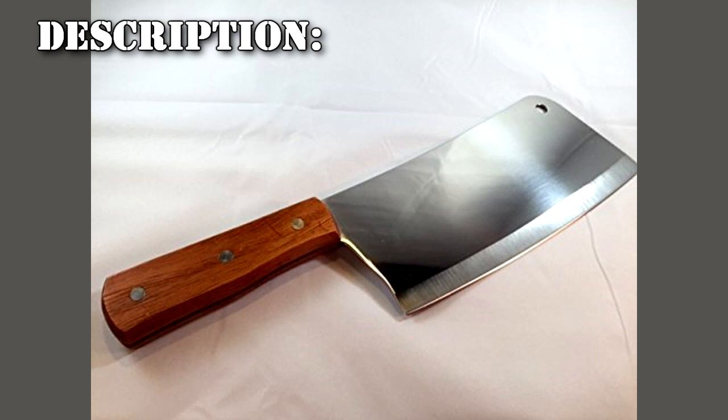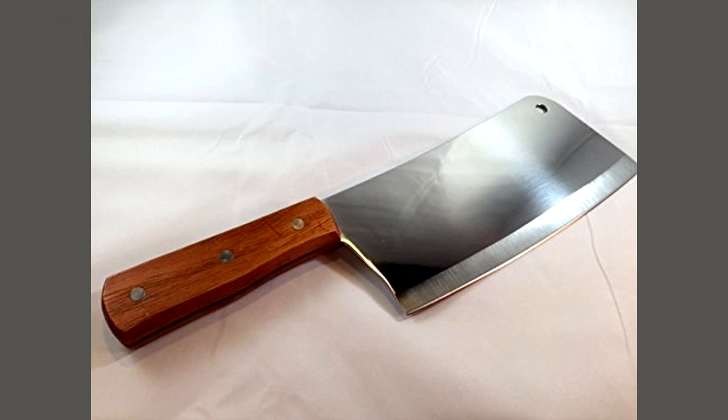RPC-504 is a standard-sized meat cleaver with a rectangular stainless steel blade and an oak wood handle, weighing approximately 0.45 kg. Despite the assumed age of RPC-504, no traces of rust have been found on the blade, although detailed analysis has concluded that the materials used to make RPC-504 are otherwise non-anomalous. Despite this, any attempts to remove the blade from the handle have been ineffective.